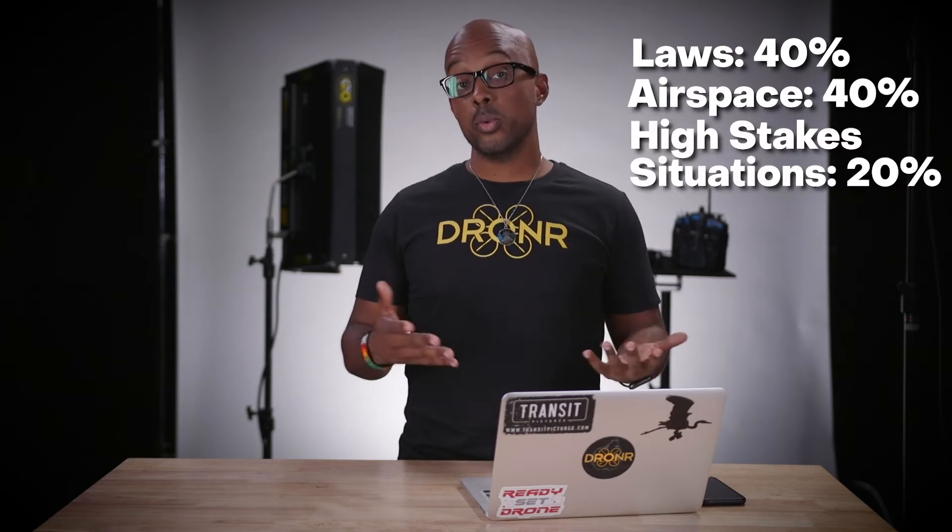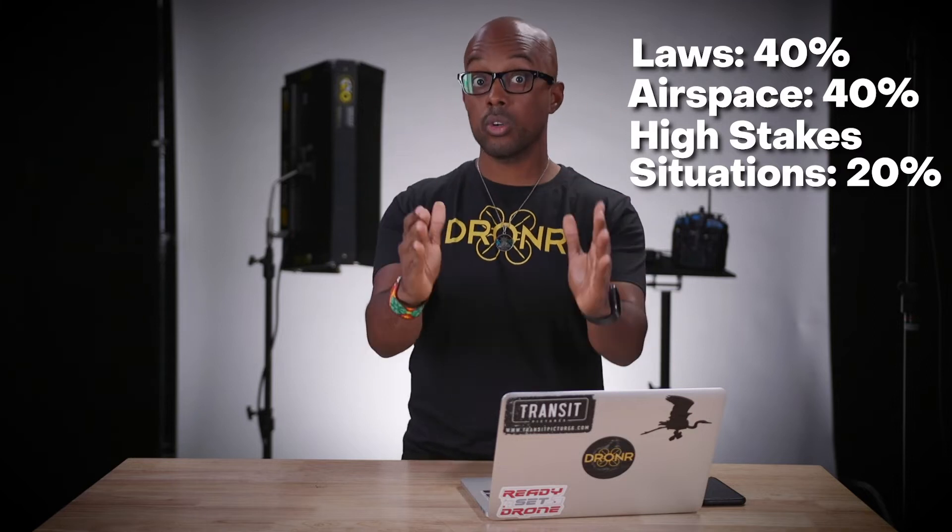About 40% of the questions are about laws associated with drones and drone regulations, another 40% is about airspace and airspace regulations, and the last 20% covers airport procedures, aeronautical information, emergency procedures, and high-risk situations — how to make decisions when something goes wrong. That's really important as a drone pilot because you will be in those situations. Overall, it's not as bad as the first time, but you definitely want to study for it.